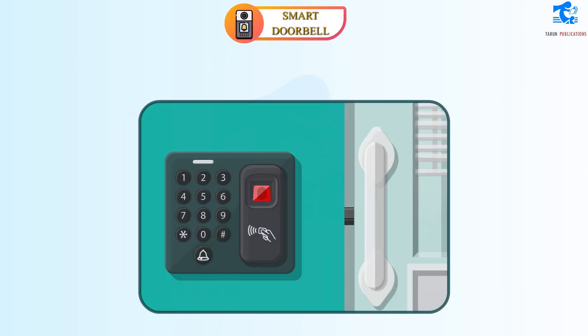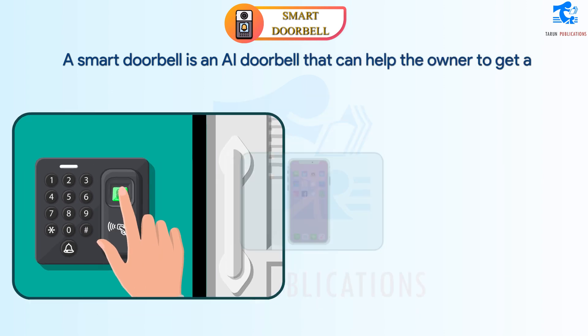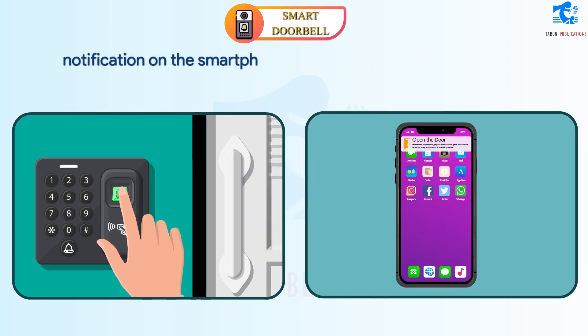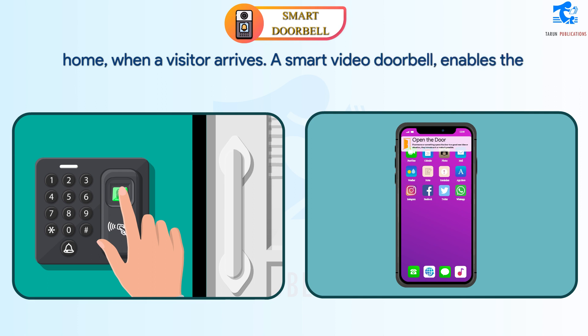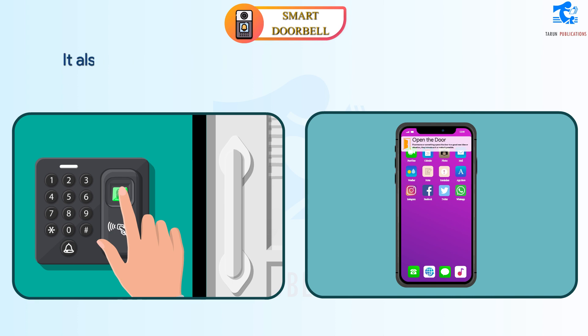Smart Doorbell. A smart doorbell is an AI doorbell that can help the owner to get a notification on the smartphone or other electronic devices at home when a visitor arrives. A smart video doorbell enables the owner to see and talk to the visitor before opening the door. It also acts as a security camera.